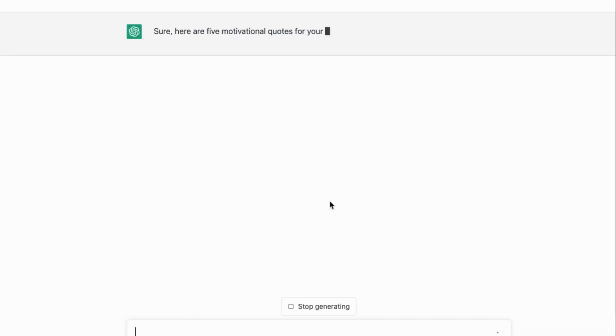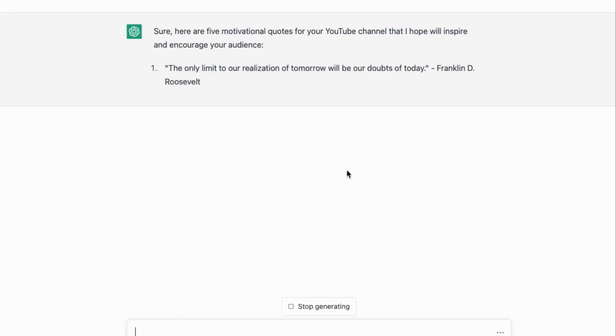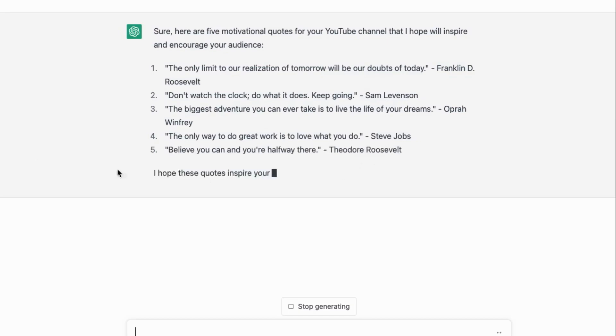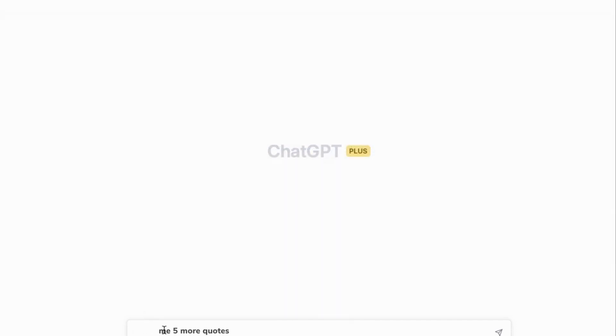Number 1: ChatGPT. ChatGPT can be used to generate human-like responses in a conversational context and has applications in areas such as customer service, language translation, and content creation. The model generates responses by predicting the next word in a given context and generates a final response based on the highest probability sequence of words.